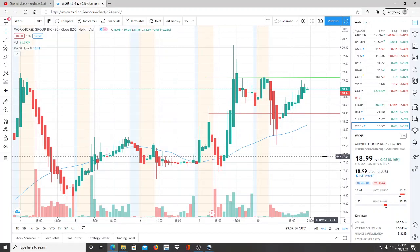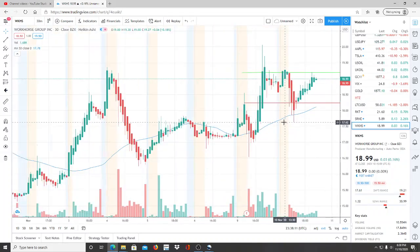Alright everyone, here we are with ticker symbol WKHS, Workhorse Group Inc. Welcome to all my first-time viewers and investors — welcome to my channel, Invest for Tomorrow. To all my subscribers, welcome back. Let's jump into this chart.